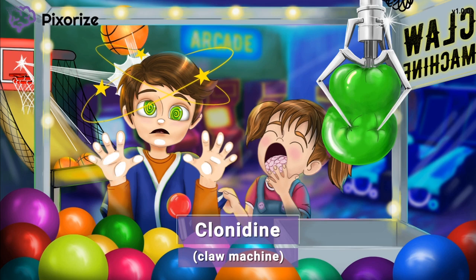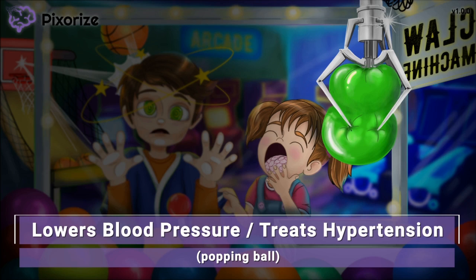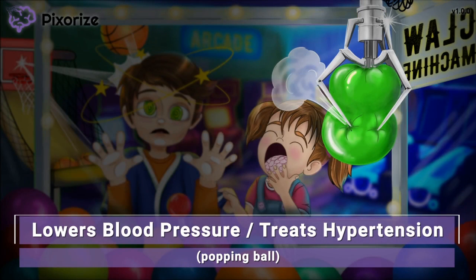Let's start by talking about when clonidine is used. The one time the claw grabs onto the ball, the ball pops. The claw is too sharp and poked a hole in the ball, releasing all the pressure inside. This deflating ball that is losing pressure can help you remember that clonidine is used to lower blood pressure. The claw machine is lowering the pressure inside the ball, just like clonidine lowers pressure inside the blood vessels.